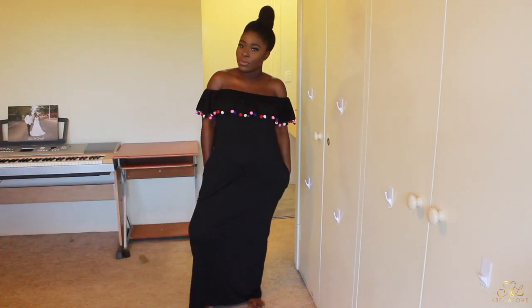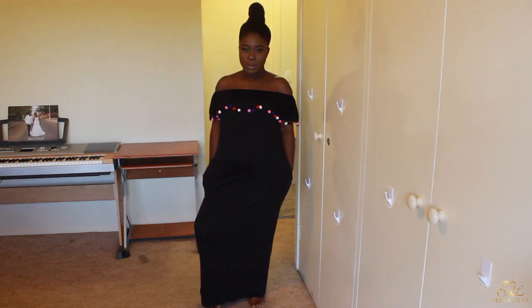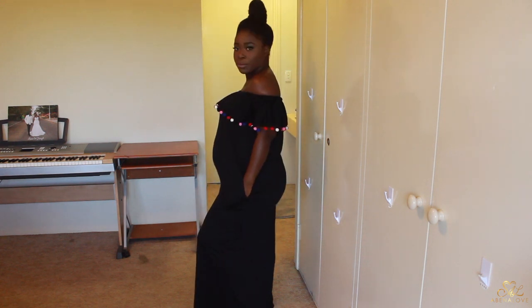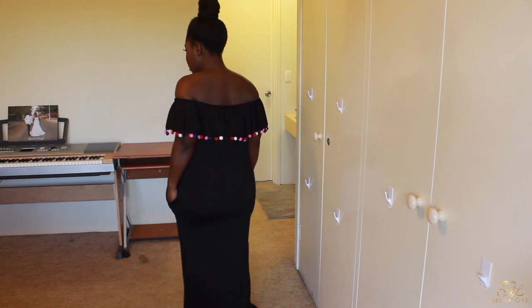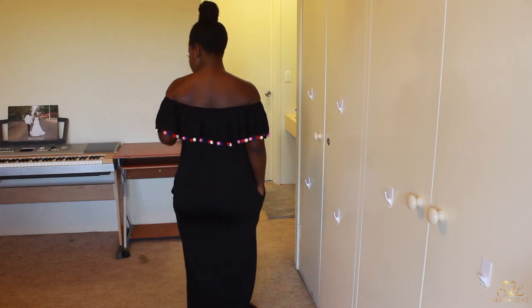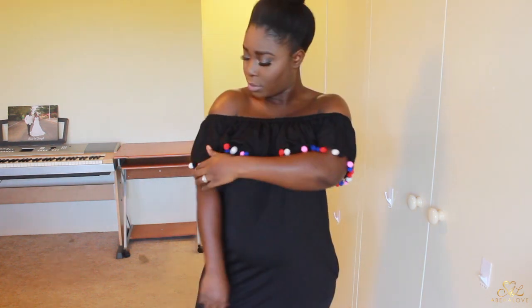The next item is another maxi dress, very similar to the first one except this one has pom-pom details around the flap and it's also got pockets. What makes it different is that the cut of the dress is straight. I prefer the cut of the first maxi, but this dress is still very comfortable and easy to slip on and off.